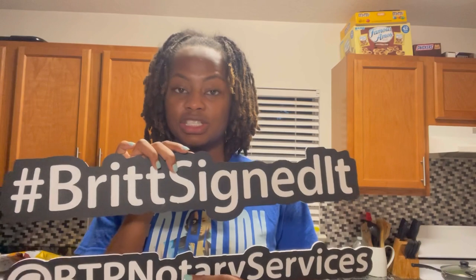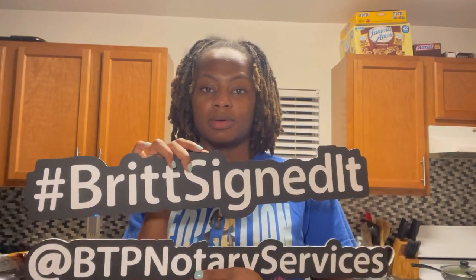Here's the sign. It says hashtag Britt Signed It and at BTP Notary Services. So here's some questions that I'm receiving: Where did I get them from? How do I go about capturing a picture? How much did they cost? How fast did they ship? How do I go about asking a client for a photo? And do I have them sign a photo release, or do I at least let them know that I'm posting them to my social media? I'm going to go ahead and answer those now, plus a few more details.